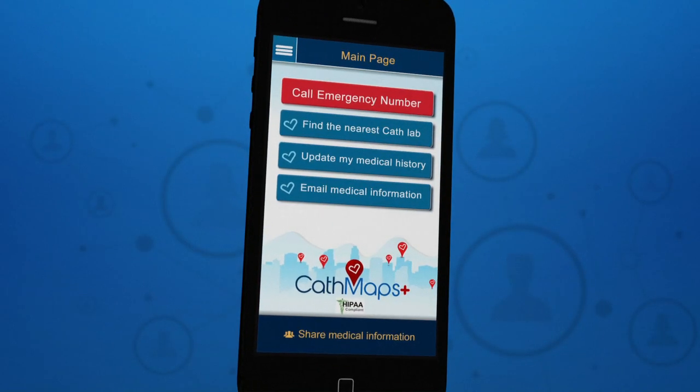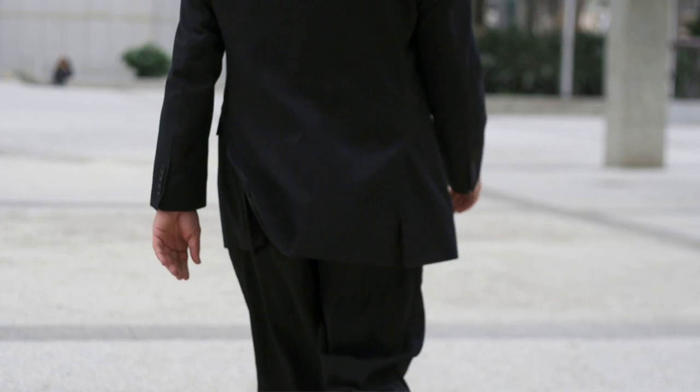Cath Maps Plus is a mobile app that allows people with cardiac history to live their lives with greater freedom and peace of mind.